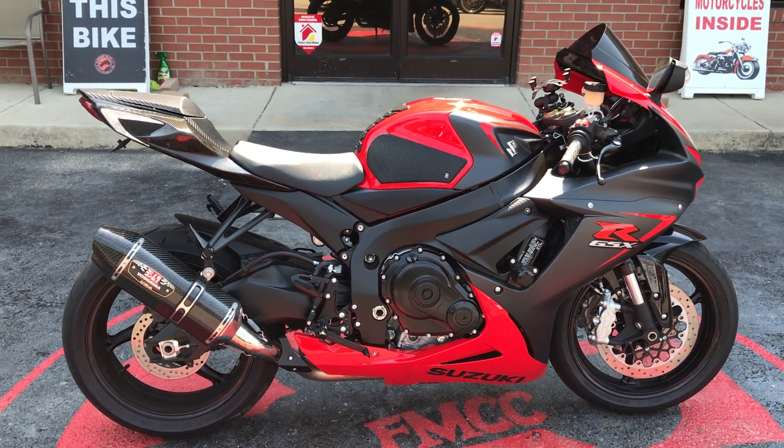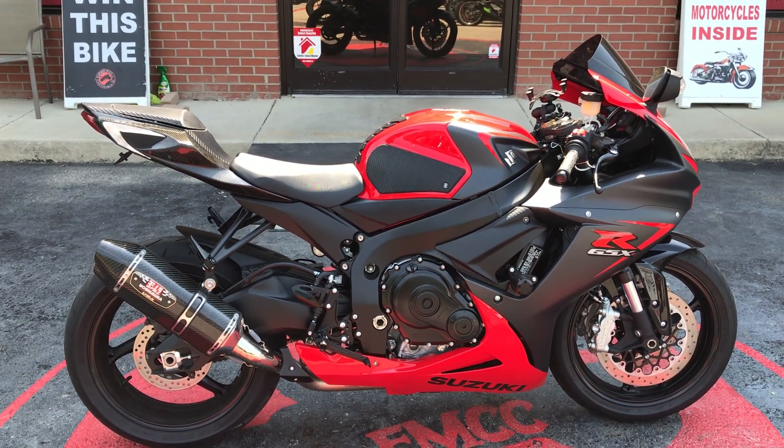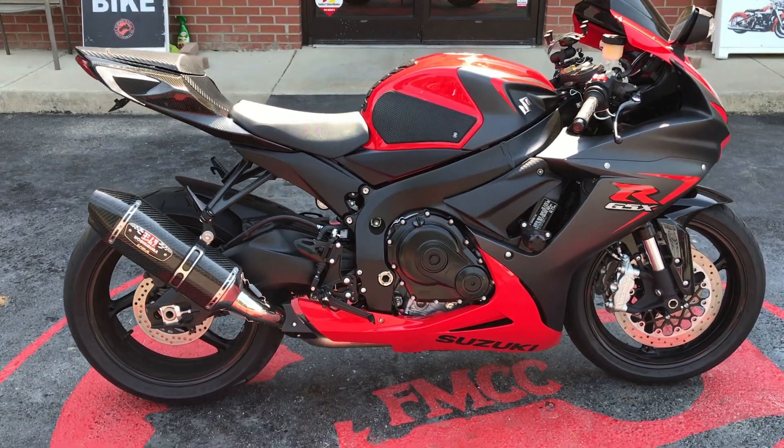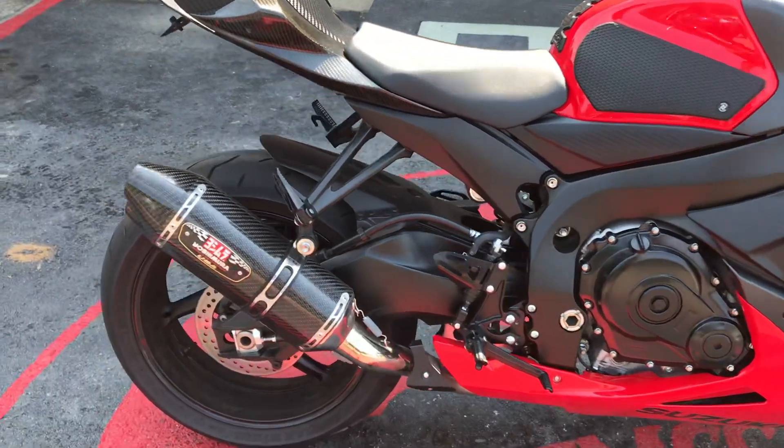Hey everybody, Missy here at Flip My Cycle. This is a 2016 Suzuki GSXR 600 L1. This is one clean looking bike right here.